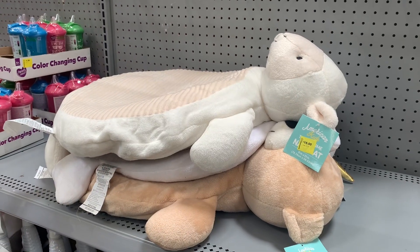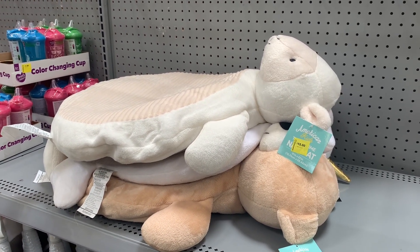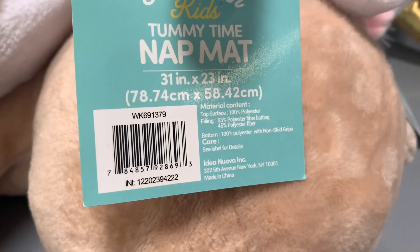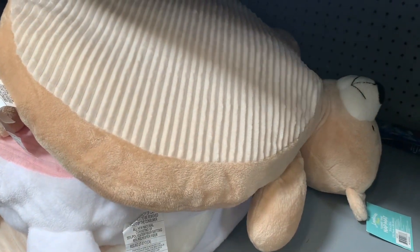They also have these nap time mats on clearance for $15. They have baby stuff on clearance for once. Here's the barcode — it's only $15. It's the American Kids Tummy Time Nap Mat. There are actually more options — looks like three different kinds, and you can also get this bear as well.